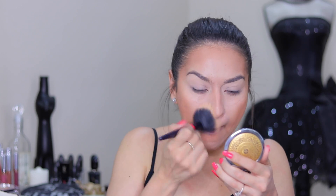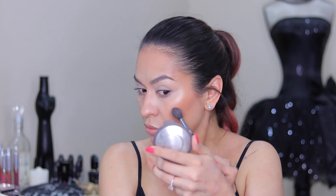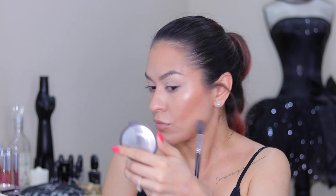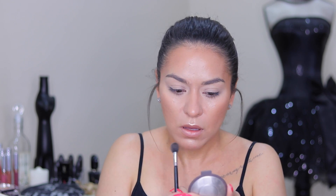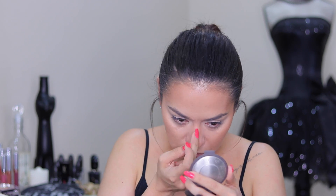Now I'm going in with the Cover FX Mattifying Powder in shade Light, taking that to the center of my face where I tend to get oily, and buffing out some of that heavy bronzer. Then I'm setting with my Gerard Cosmetics Slay All Day setting spray before going in with my highlight. I'm going in with my Becca Opal Highlighter, taking that to the high points of my cheekbones on top of that liquid illuminator. I like to apply highlight when my face is a little damp so it sinks into the skin rather than looking too powdery.